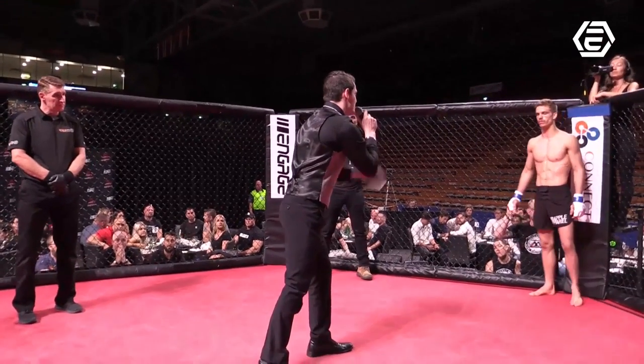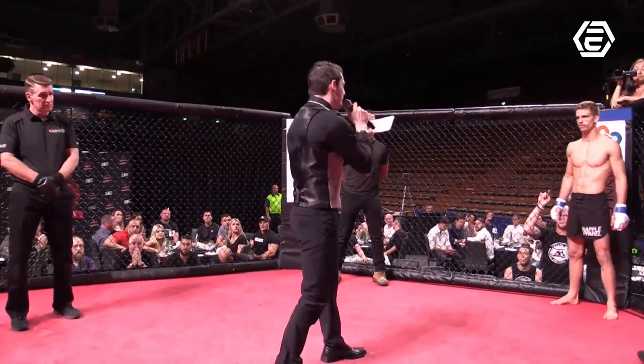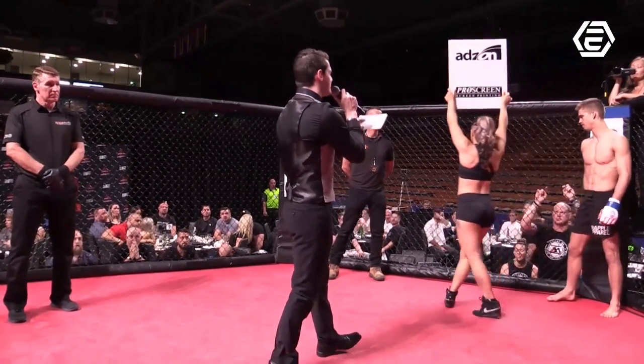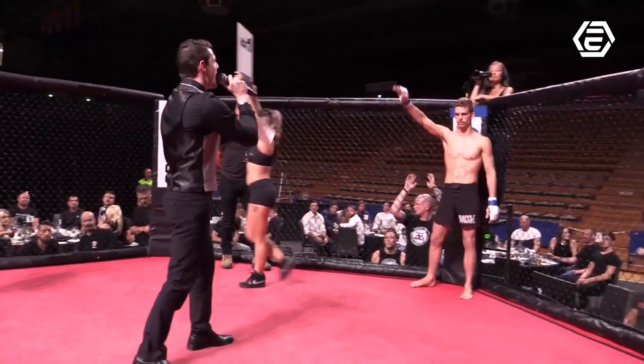He's an MMA fighter, trained out of Makai MMA, weighing 70.5 kilograms, with a record of four fights for four wins. Ladies and gentlemen, please welcome Peter Templer.